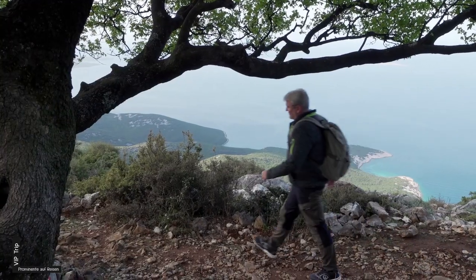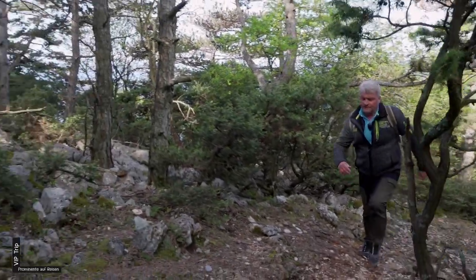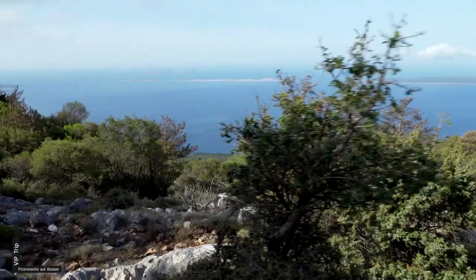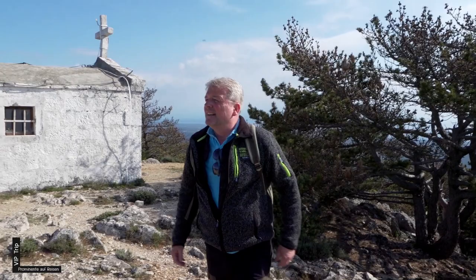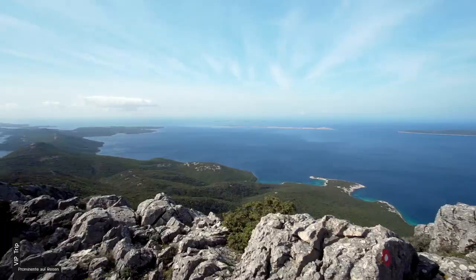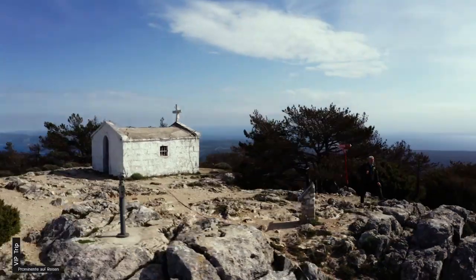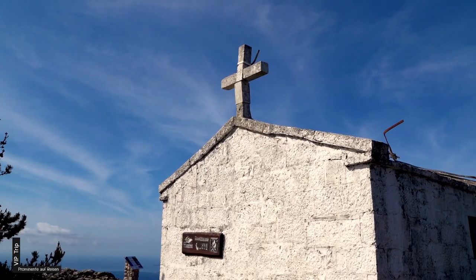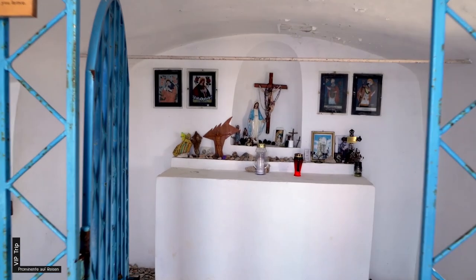Ich will mich mehr bewegen, deshalb habe ich einen Wandertag eingeschoben. Der Osorzitschka ruft – ein typisches Karstgebirge aus Kalkstein. Nach schlappen 560 Höhenmetern habe ich den Gipfel erklommen. Ein grandioser Weitblick über den Archipel entschädigt mich für die Strapazen. Im Kirchlein des heiligen Nikolaus soll ein Gipfelbuch ausliegen, habe ich gehört.